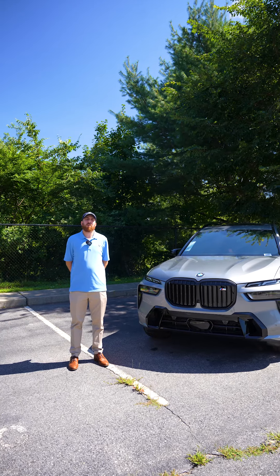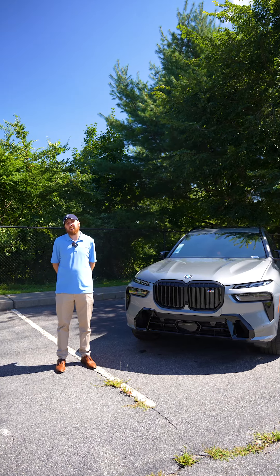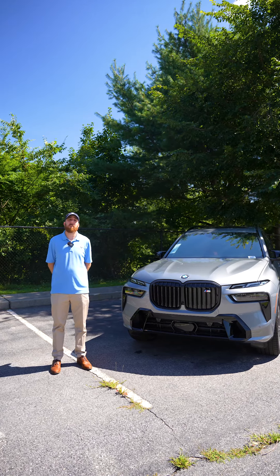That was our brief video on the 2025 X7 M60. If you have any questions or would like to come down and test drive with your family, please feel free to contact us here at BMW Warwick. We're always happy to help. Thank you.